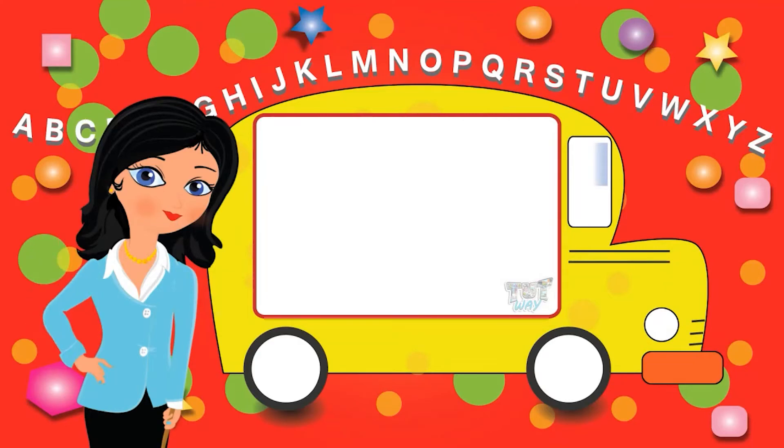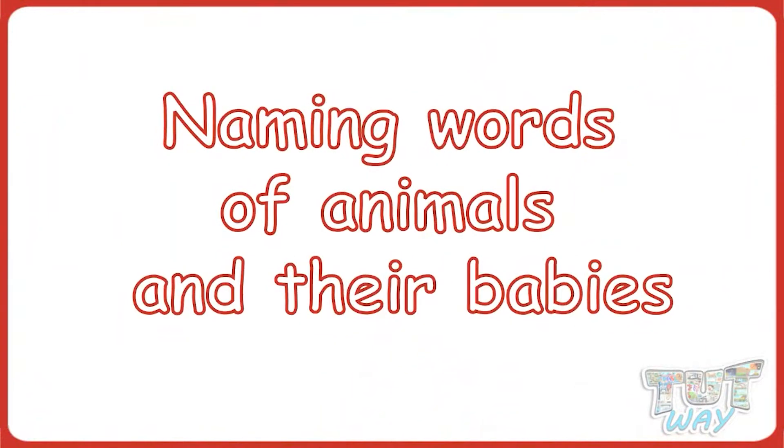Hi kids! Today we will learn about some naming words that tell us about the names of different animals and their babies. So let's start!